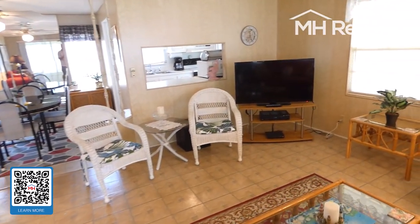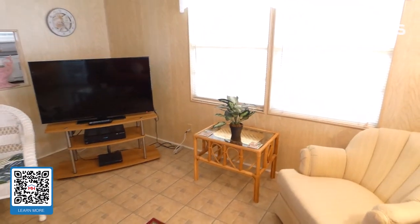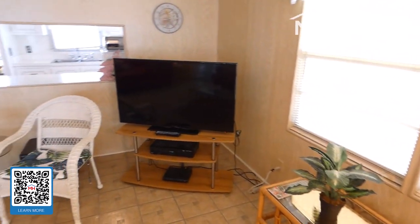We have one final view of the primary living area.